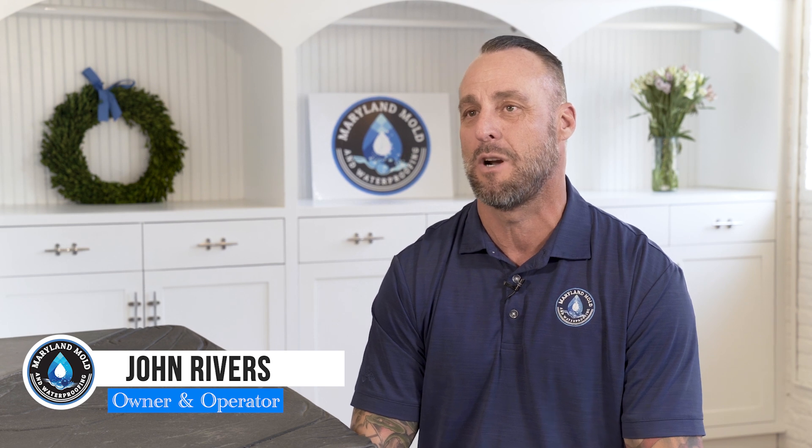My name is John Rivers. I own Maryland Molded Waterproofing in Annapolis, Maryland. We started the company 12 years ago specializing in basements and crawl spaces.